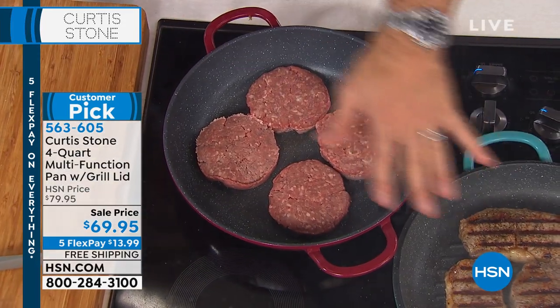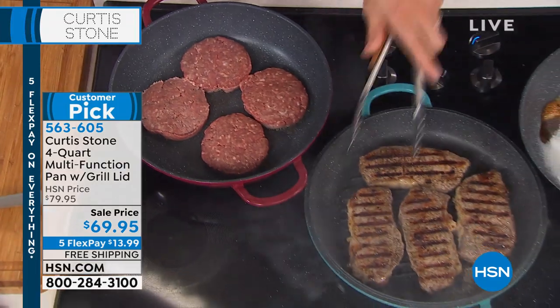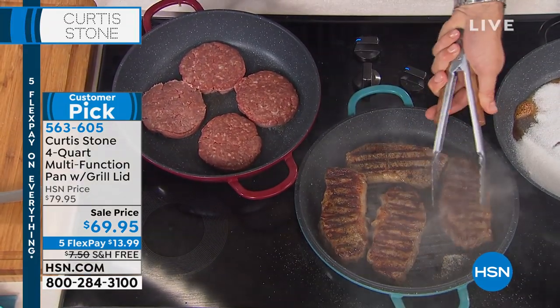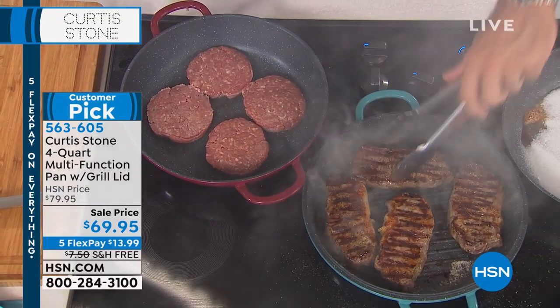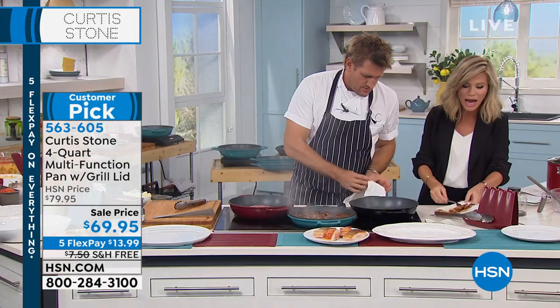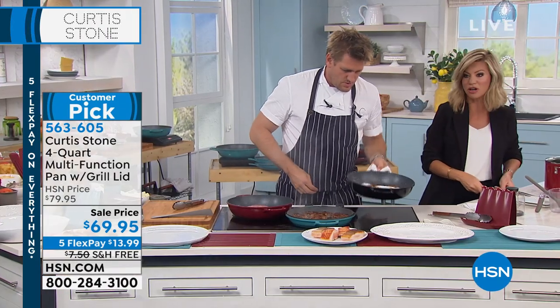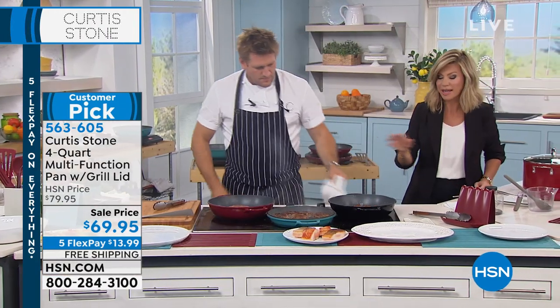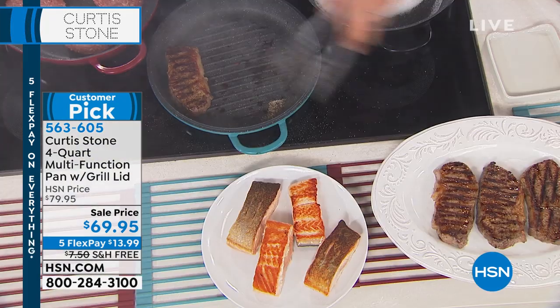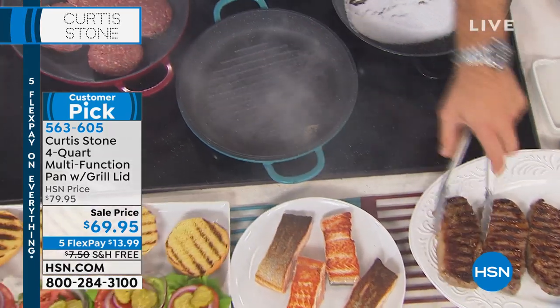We've got burgers in, we've got steaks. I told you we'd get those beautiful grill marks — look at that. As soon as we give that another 30 seconds, those steaks can come out and rest. Everything tastes so good. I wasn't the best cook — I didn't like to cook until I experienced Chef Curtis Stone's nonstick. Even if I burn something, I don't have to worry about babying that pan or soaking it for hours to scrub it out.